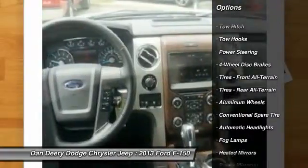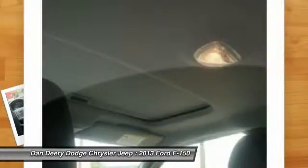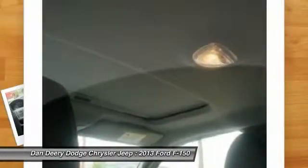This F-150 has a remarkably comfortable, quiet, and accommodating interior. In any seat you occupy in this F-150, you'll find it easy to echo its praises.